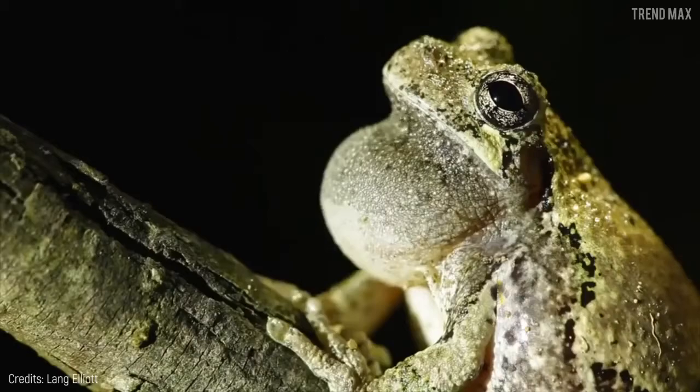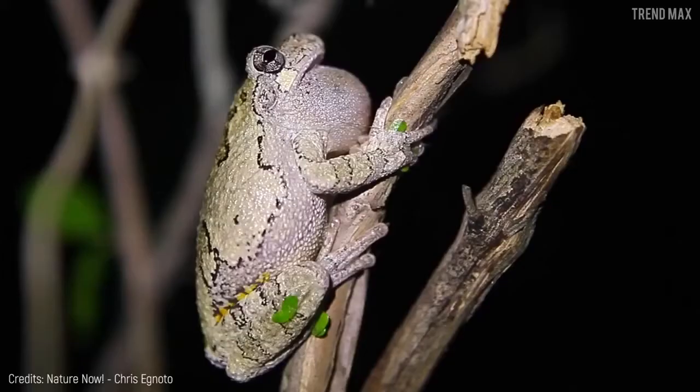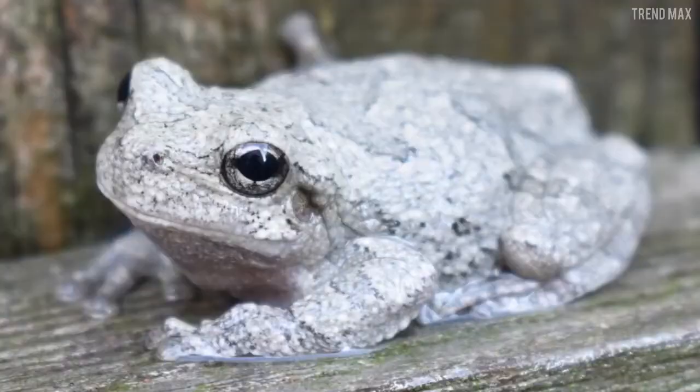If you have good eyesight, it might be found in Canada and the United States. Believe it or not, this amphibian is tougher than it seems. In winter, it can tolerate really low temperatures, surviving down to below zero degrees, thanks to glycerol production that allows it to get 80% of its body frozen.